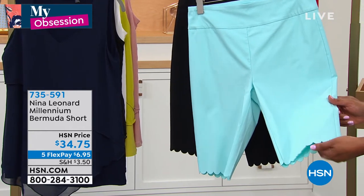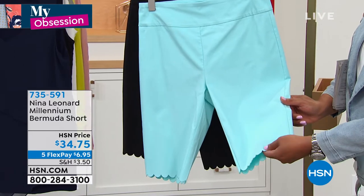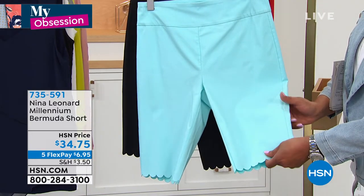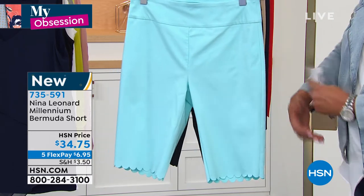I love the scalloped edge. I think that's just a nice, adorable, feminine detail. We have great colors and I love her Bermuda shorts because they have a wide, wide waistband, so they slim your tummy and they're just very, very comfortable and light.